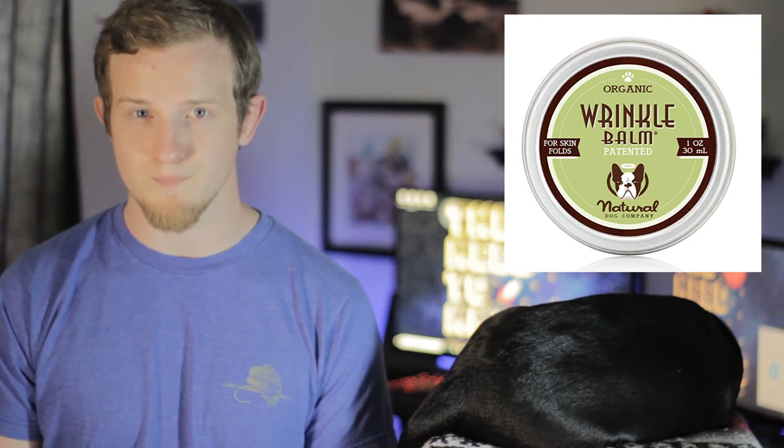The next topic is wrinkle management. Problem wrinkles usually occur around the face or around the tail. Believe it or not, wrinkles can become infected and cause a load of other health issues. You should monitor and clean your dog's wrinkles almost every day, especially if you have an extremely wrinkly pug — it makes for a cute pug, but it's also a lot of work. When cleaning wrinkles, take a slightly damp cloth and rub the affected areas, then make sure you dry them off. You can also use products such as organic wrinkle balm — I've put a link in the description below if you want to give it a try.